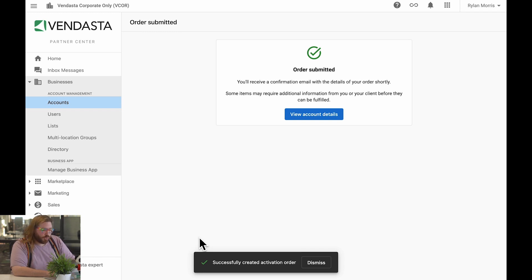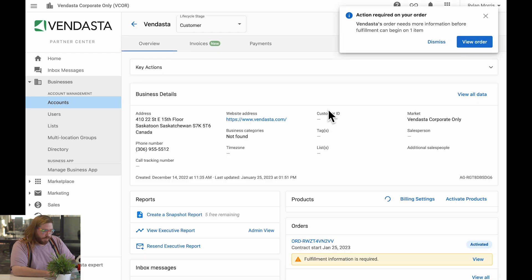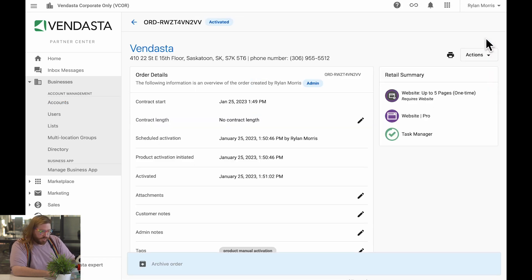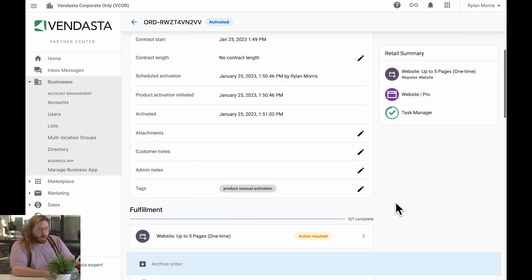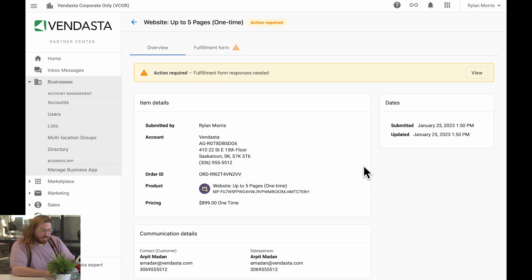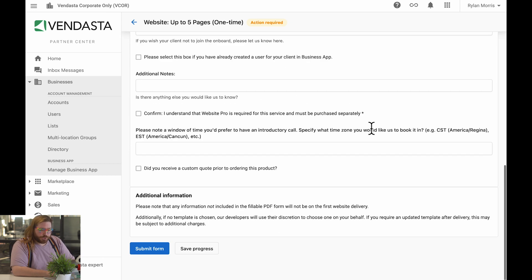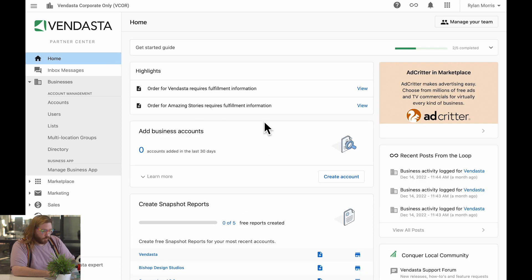I'll then be greeted with this new order submitted page where I can head back to the account and see this action required notification in the top right. All I have to do is click view order and I'm taken back to the order details where I can see the fulfillment form that I can start filling in with my client. You'll notice at the bottom of the page I can save progress and return to the form later. If I do that, I'll always have a reminder right from the highlight section in the partner center homepage to remind me to come back to this order.